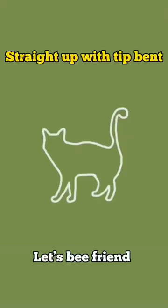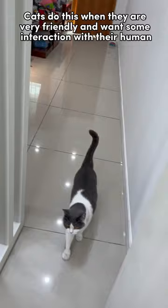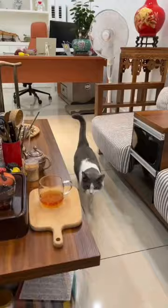Straight up with tip bent: cats do this when they are very friendly and want some interaction with their human, like playing or cuddling.